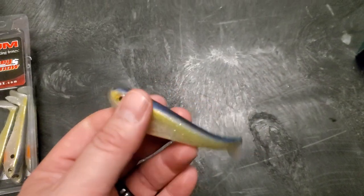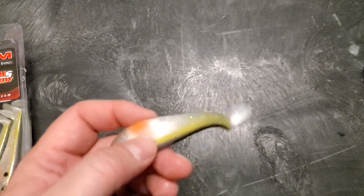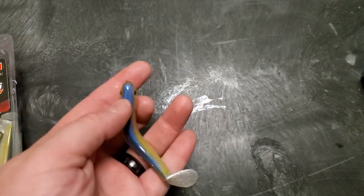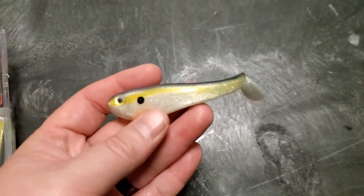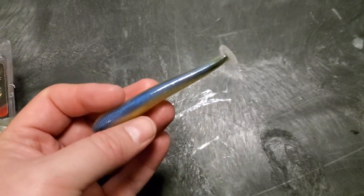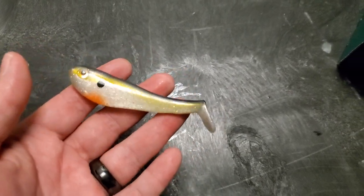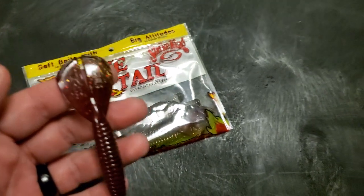Next up is the Yum Money Minnow — probably one of my favorite baits by them. It has a good profile and good action for a mass-produced bait, and this color pattern is one of my favorites; it just shines. You can use these on A-rigs, on a little stand-up head bounced around during the spawn — it would get smashed. My favorite way is throwing this with a little jig head and slow rolling it; anything that's hungry will eat it.